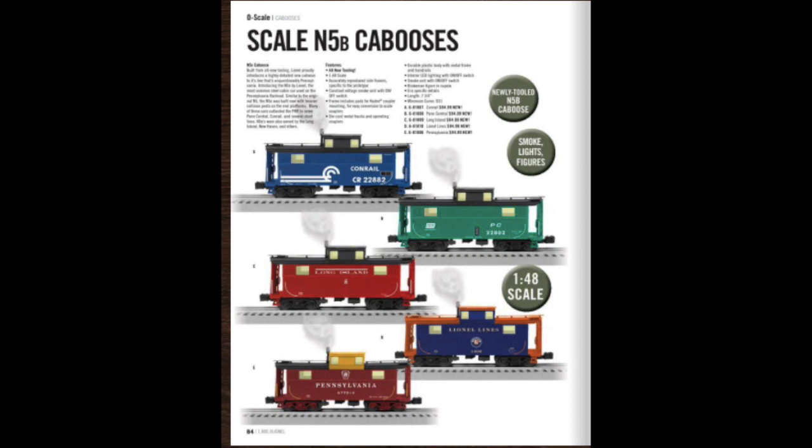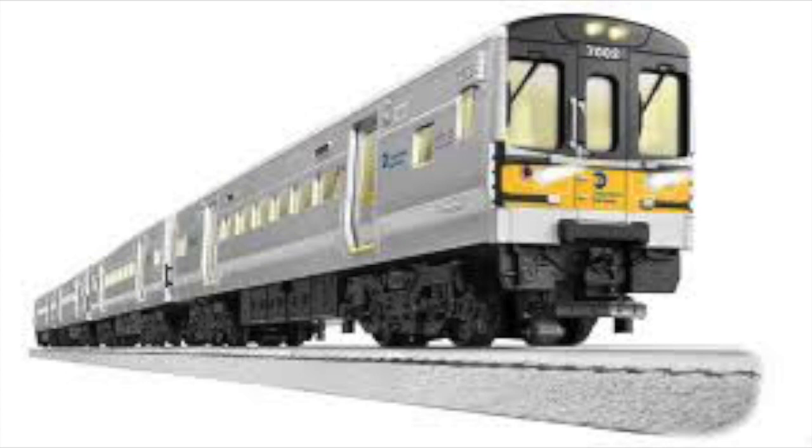Last for rolling stock, I'd really like to see the scale N5 cabooses come back. Lionel seems to put these out every year, but the difference is they don't make it in the Long Island road name. The Long Island Railroad actually owns no pieces of rolling stock outside of some gondolas, maintenance-of-way equipment, and ore cars — the only other freight cars that say Long Island on them are cabooses. The only real cabooses on the O scale market are orange ones made by MTH, but in reality most were red, like this Lionel one. Please, Lionel — even without the camera or smoke unit — make me a red wood-sided N5 caboose.